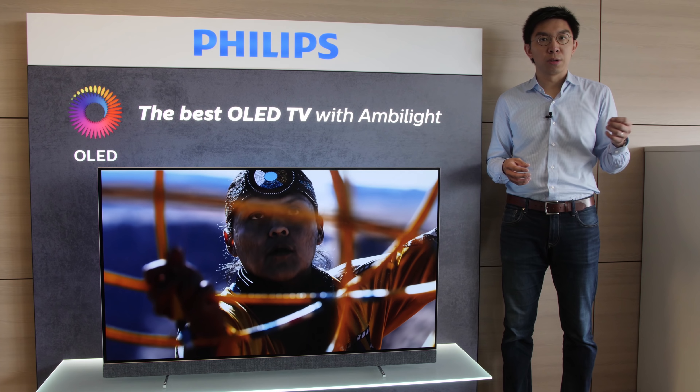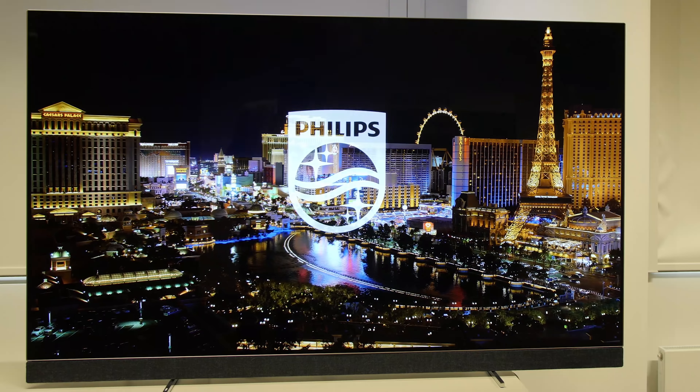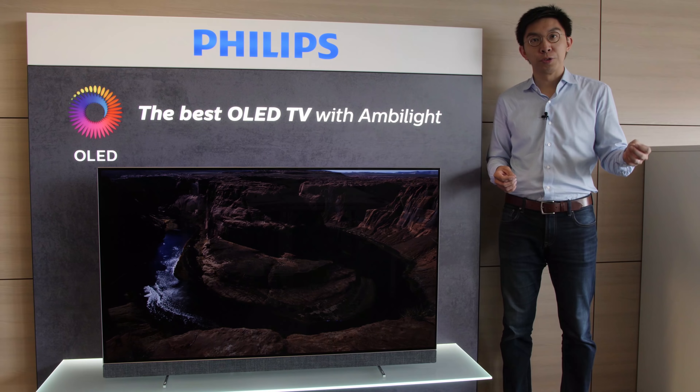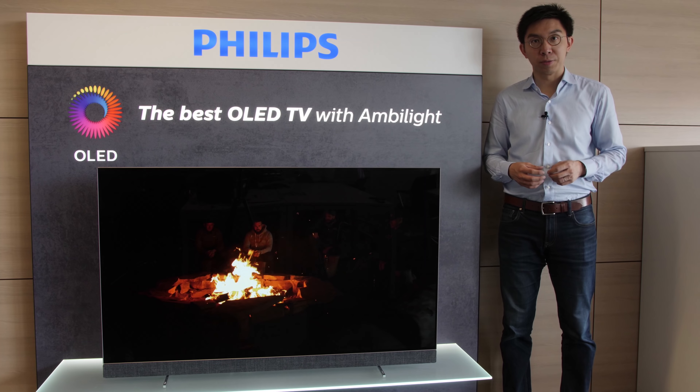Thanks again to Mr. Rod White and Mr. Danny Tack for talking about the design and picture quality elements on the new Philips 803 and 903 OLED televisions. If you found this video useful, please click the like button and subscribe to the HDTVTest YouTube channel for more videos like this. Thank you for watching and I'll see you in the next video.